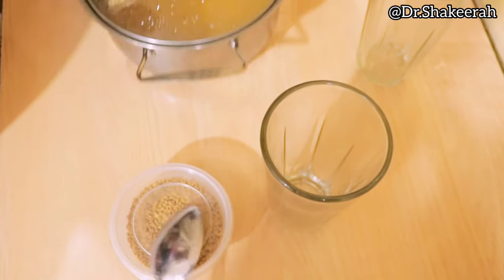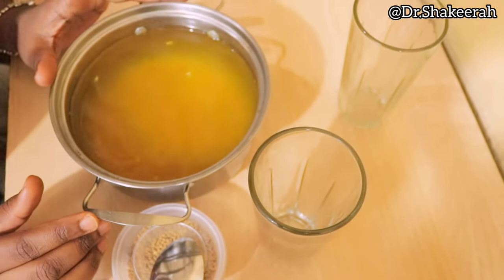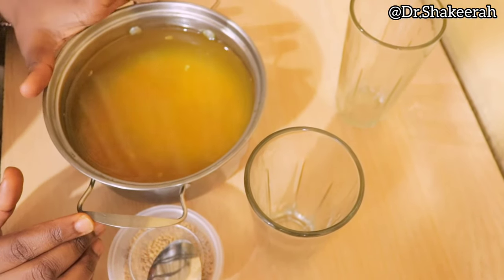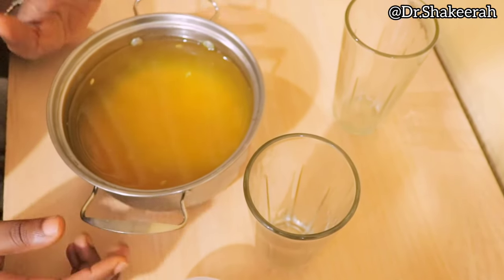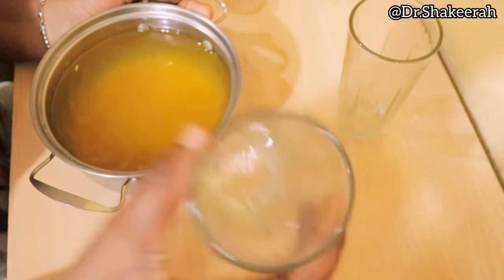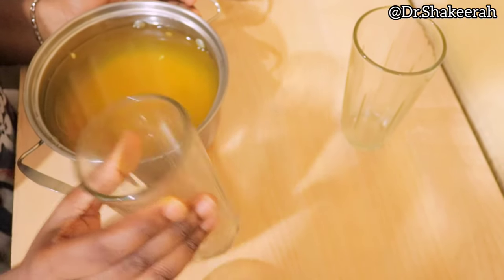I already did this one last night — I put two teaspoons with two cups of water and soaked it overnight. Now I'm going to sieve it and pour it inside my cup. I'll take one cup now and the remaining cup later at night.